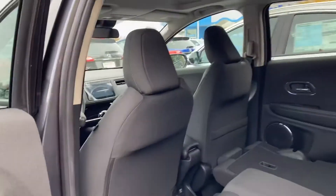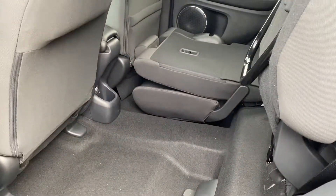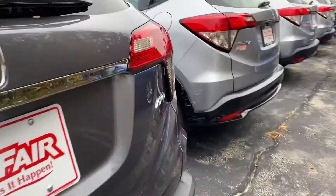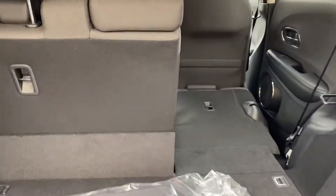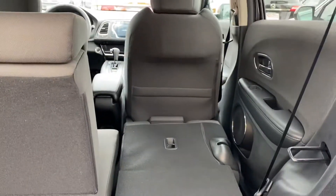My favorite feature of this vehicle are the seats and how they fold up. So you take your hand and you just fold it down and now you have room for something tall, something long. They both do the same. You have a 60-40 split — one is up and the other is down, so two people can sit here and you can carry long cargo.